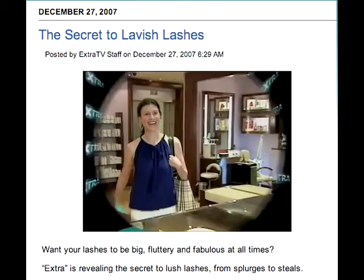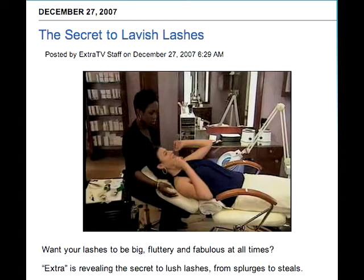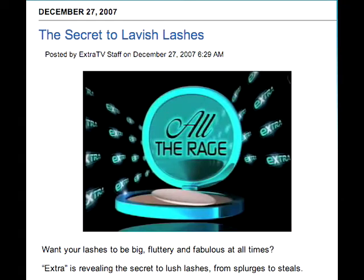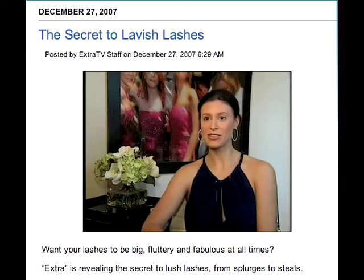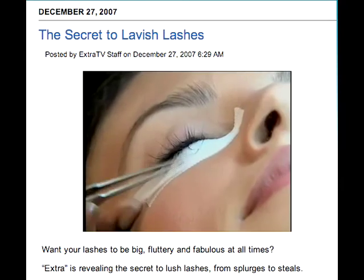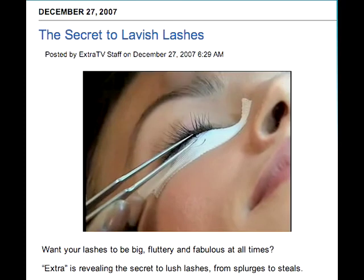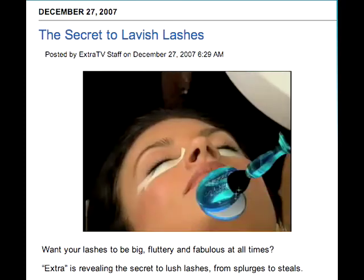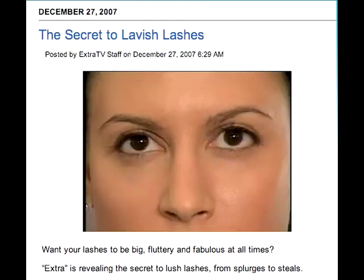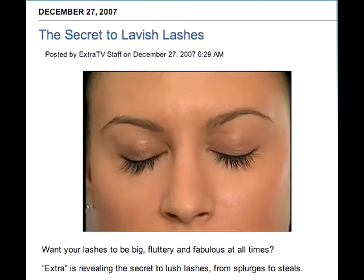But for splurge, just follow beauty writer Tatiana Boncompany to Manhattan's John Barrett Salon, where eyelash extensions are all the rage. You have silk fibers glued onto your own lashes, which give you a full lash look. Each lash is meticulously set into place and bonded with a UV light. It takes two hours and lasts about two months, but you do have to go back every other week for touch-ups.